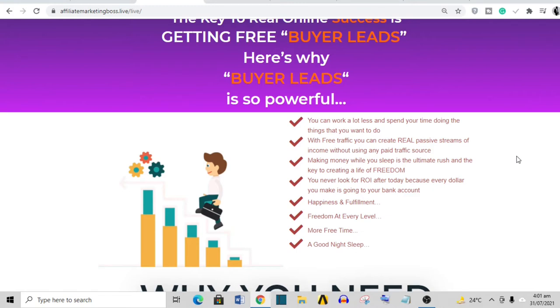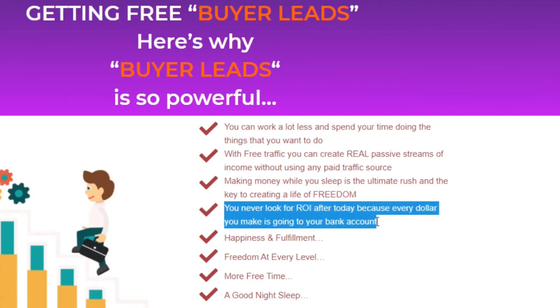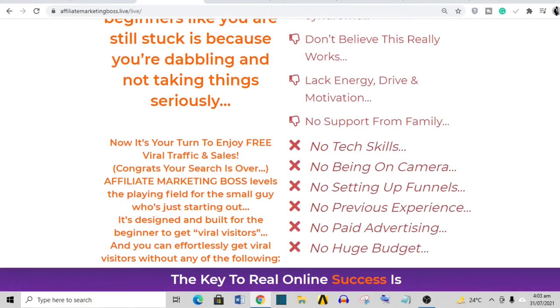I'm not saying every product that sells a dream is a scam, because it has become a very popular marketing tactic. Everybody wants financial freedom and vacations, so both good and bad products use that tactic. However, once it's oversold, you want to keep an eye out. This one mentions good night's sleep, more free time, freedom at every level, happiness and fulfillment. How does this help somebody understand what the product actually does? That part of the sales page feels very irrelevant and a little dreamy — that's a red flag.